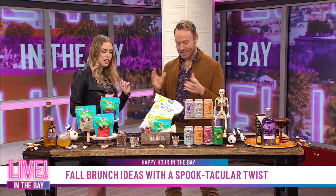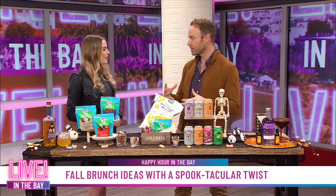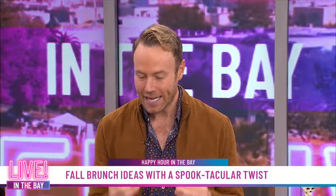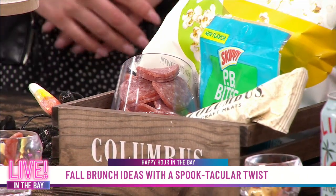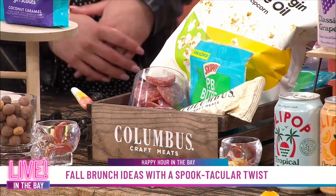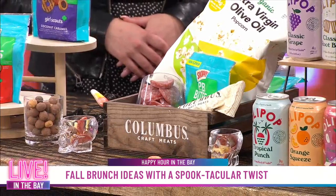We have some delicious charcuterie bites right here with Columbus Craft Meats. The key to the perfect charcuterie bite is you need meat, you need cheese, you need crunch, and then you need a little acid. And this is the one time it is okay to steal from your children — take some of their Halloween candy and you can put together the perfect charcuterie bite. We have some salami, a little bite of a Kit Kat, a blackberry, and some Gouda — that's going to be the perfect bite. Columbus Craft Meats has been creating premium meats for over 150 years and they have a ton of recipes at ColumbusCraftMeats.com.